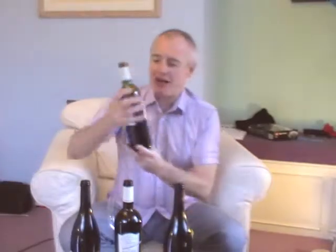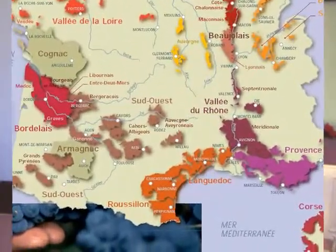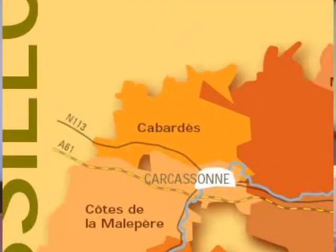Hi there, Simon from simonwoods.com here. Cabardes. Have you heard of Cabardes? I know a bit about Cabardes, but I can't remember any time that I've sat down with four wines from the region in front of me and tried them side by side — but that's what I've got today. Where is Cabardes? It's in the Languedoc in southern France. If you know your southern French geography, Cabardes is a little bit that goes north and a little bit west from the town of Carcassonne.